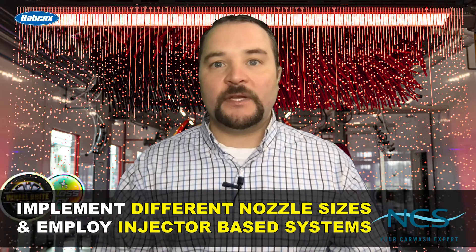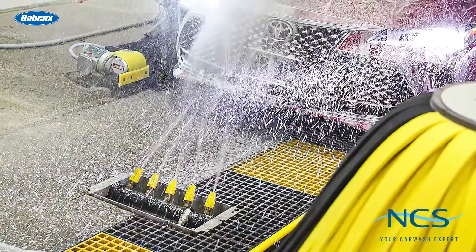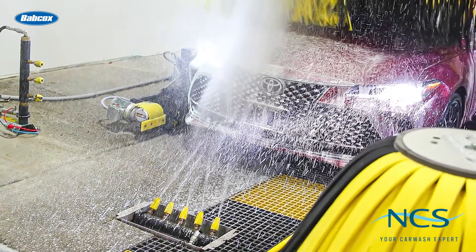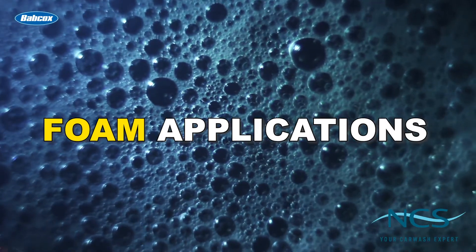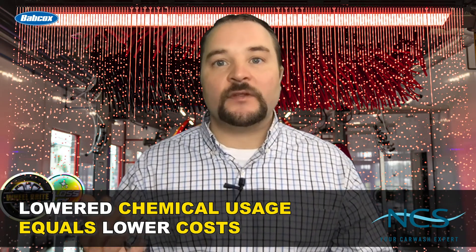There are several industry best practices that have been noted in our publication over the years when it comes to managing chemical costs and usage. By implementing different nozzle sizes and employing injector-based systems, operators can restrict water flow, which ultimately can change chemical usage. Also, by using foam applications, which we will cover later in this series, operators can lower chemical usage and subsequently costs.